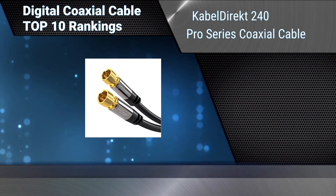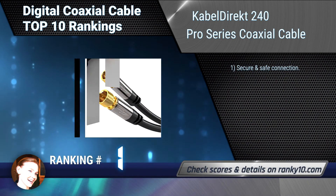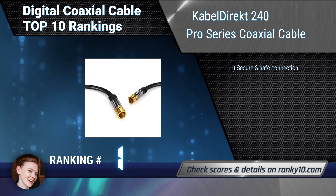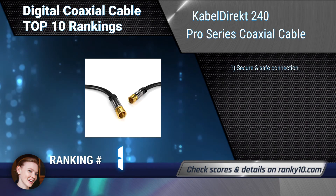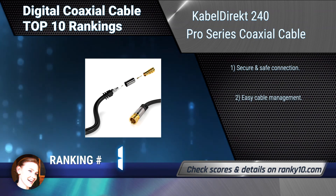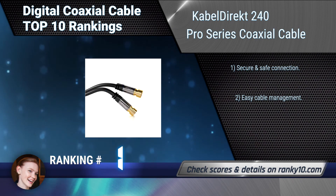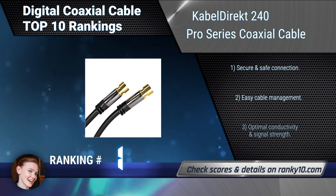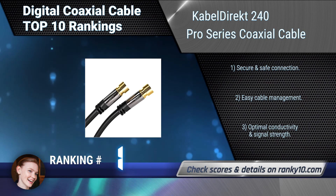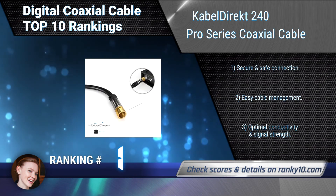Finally, ranking number 1: Cobble Direct 240 Pro Series Coaxial Cable. This digital coaxial cable is constructed with a powerful shielding combination of a Mylar and aluminum braiding and a robust, flexible PVC jacket. It is protected against EMI and RFI interference. Secure and safe connection. Easy cable management. Optimal conductivity and signal strength.